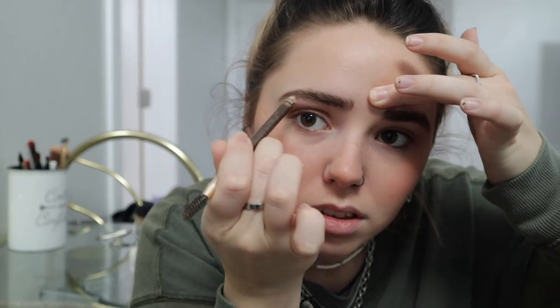Now I'm just going to fill in my eyebrows and brush them out. What are you guys most looking forward to in the summer? Do you have any plans, any travel plans? Anyone else moving like me? Okay, so in the summer I might just do mascara or I might do the whole eyeliner situation.